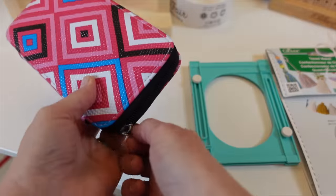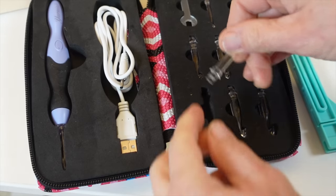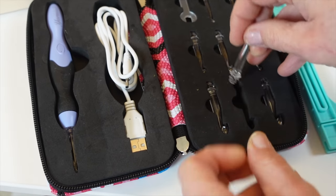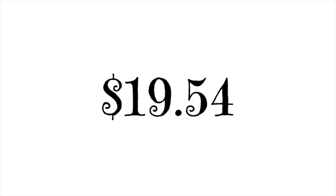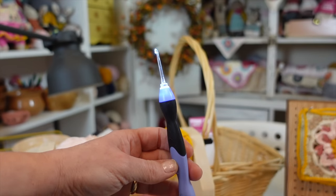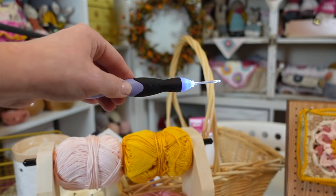This last crochet gadget flop really makes my blood boil — it's the lighted crochet hook set. It's a crochet hook that lights up, which seems like a great idea for dark yarn. It comes with nine interchangeable hook heads in sizes 2.5mm to 6.5mm, a rechargeable battery with a USB port, and two brightness levels. The positives: the light is rechargeable, and at $19.54 for nine heads, the cost isn't terrible. That's where the positives end.